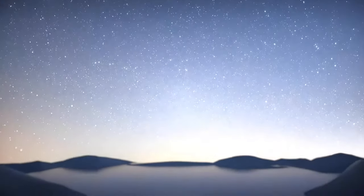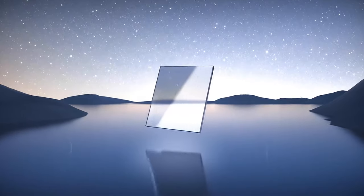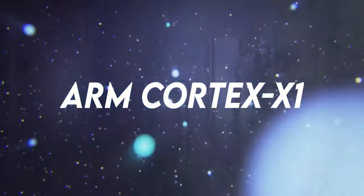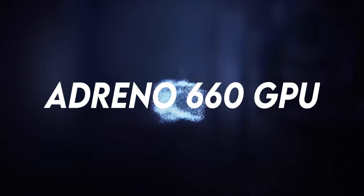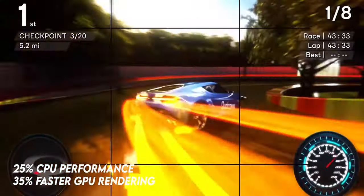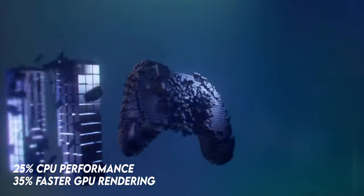As for its performance, it is claimed to be the most powerful chipset in the world. It is based on a 5 nanometer architecture, which means it is more dense and efficient than the last generation. It uses ARM Cortex X1 cores and an Adreno 660 GPU, and Qualcomm claims 25% CPU performance gains and 35% faster graphic rendering compared to the previous generation.